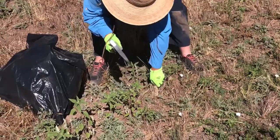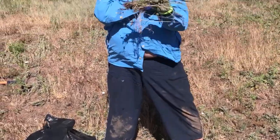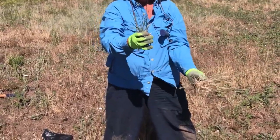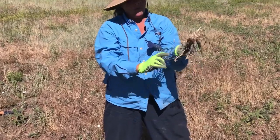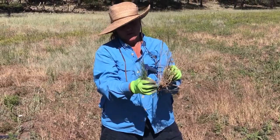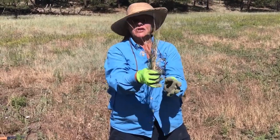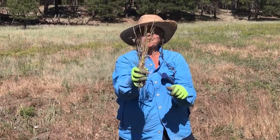If you do need to use a pick on heavier soil, they pop right out and you can see there's almost no root system on these plants — that shows you it's an annual.